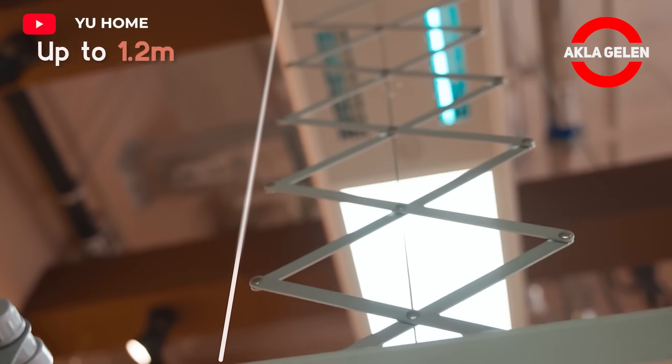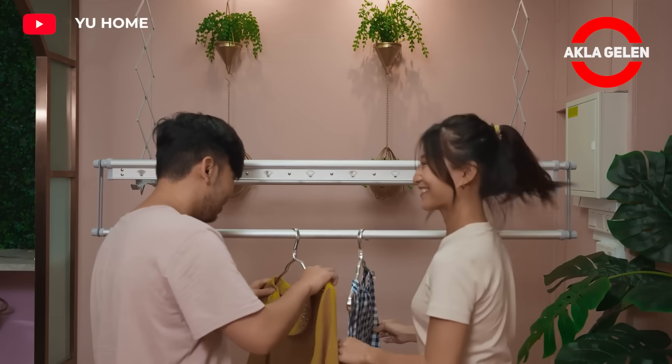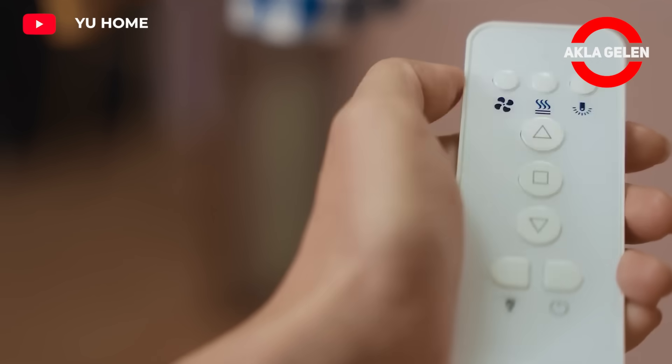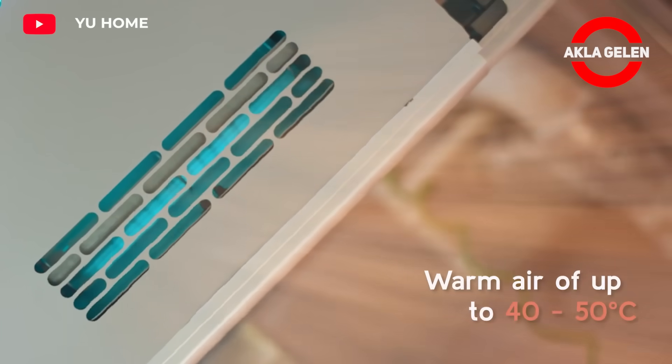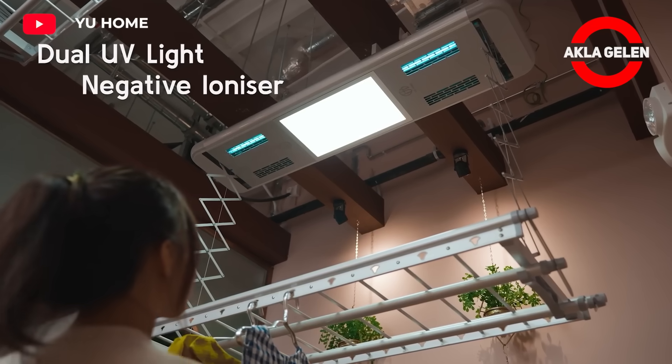This system is designed to hang, dry, and collect your laundry. Thanks to its powerful fans and UV lights, your laundry dries quickly and effectively. It is very simple to use — just hang your laundry and turn on the device. Your laundry dries quickly, saving you time.